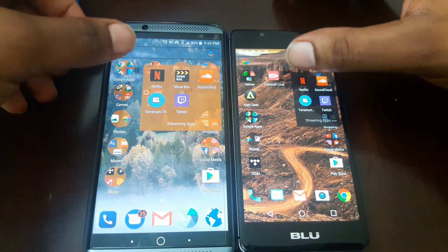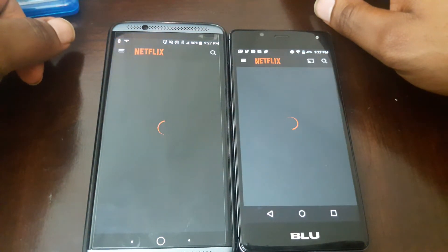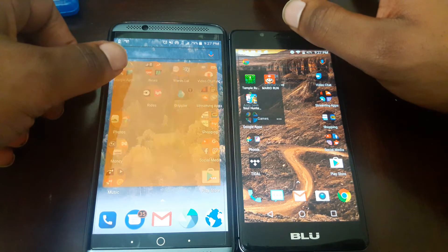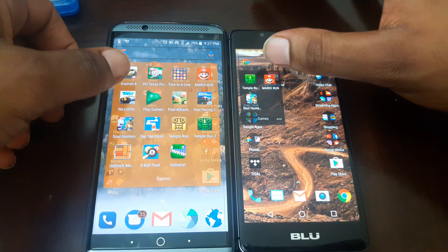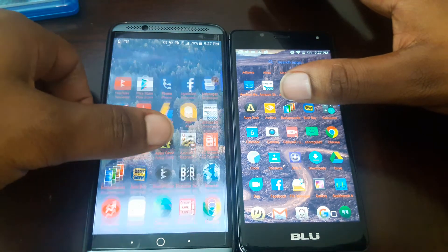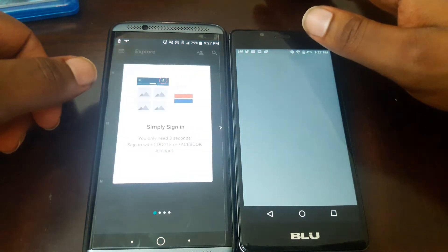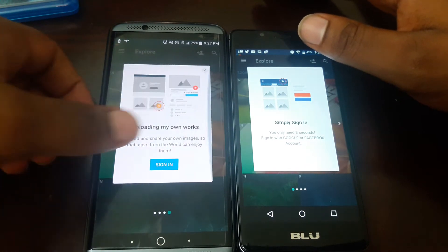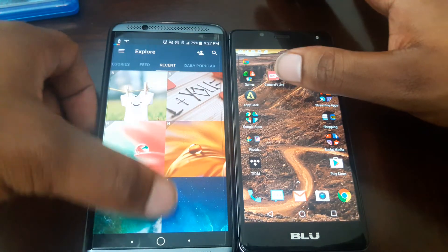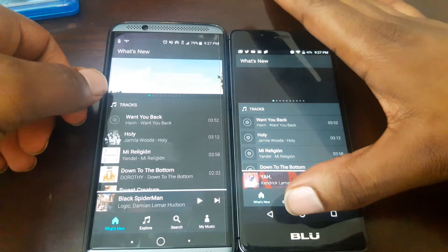Let's go ahead and open up Netflix — three, two, one. Yeah, look at that — almost a tie there. I would do Super Mario Run but I'm not sure if I have it on this device. We're going to open Backgrounds — three, two, one. I'll give this a slight edge to the Axon there. Let's open up my music app, Tidal — three, two, one. Wow, R1 HD won that one!